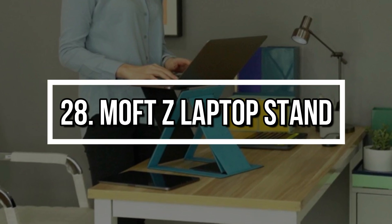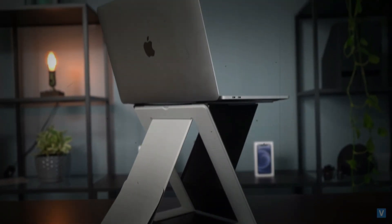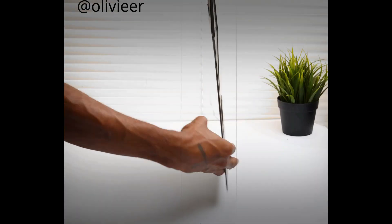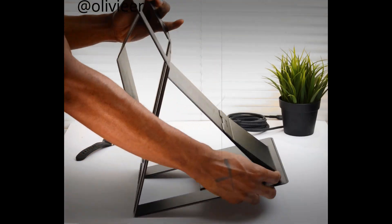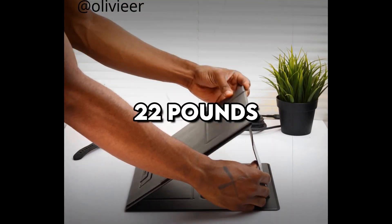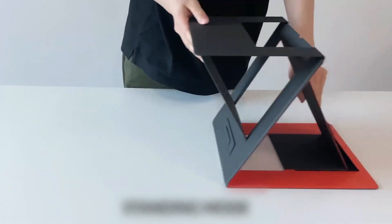Number 28: Moft Z Laptop Stand. The Moft Z is a folding laptop stand that offers five configurations, including a full standing desk. Lightweight, ultra-thin, and sturdy, it fits easily into a backpack and supports laptops up to 22 pounds. It's perfect for people who work remotely and want posture-friendly options wherever they go.